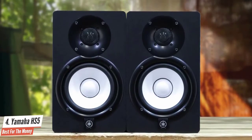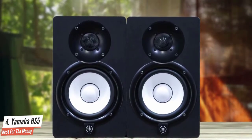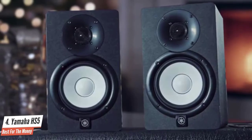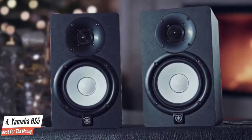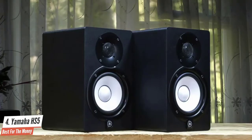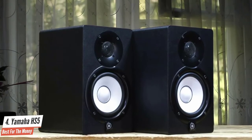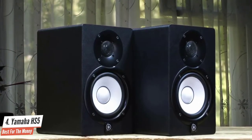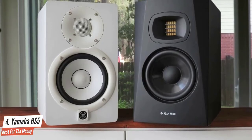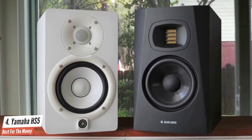With newly developed transducers, an advanced magnetic field design ensures a regulated and seamless flow of magnetic response. As a result, you'll benefit from continuous sonic transitions and a smooth response over a relatively wide range of bandwidth. For this price, the HS5 is hard to beat — they give you excellent value for money and supreme audio and build quality. The Yamaha HS5 is also directly related to the legendary Yamaha NS10.